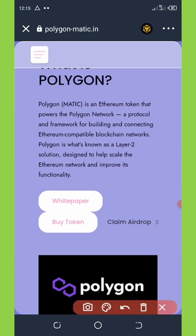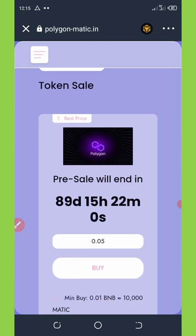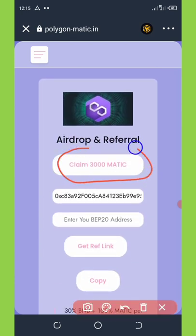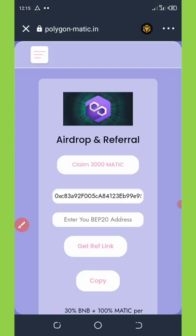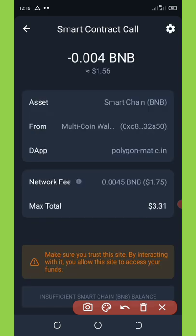To claim this airdrop, click on the 'Claim Airdrop' button shown on screen. It will take you to a page showing that a pre-sale is ongoing — with 89 days, 15 hours, and 21 minutes remaining. Scroll down to find the 'Claim 3000 MATIC Tokens' button and click on it. It will take you to a connect wallet section where you connect your wallet. Click 'Claim This Airdrop' again, which brings up a smart contract call.